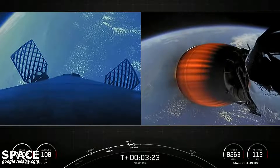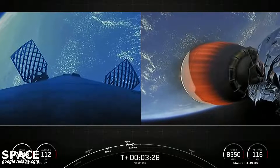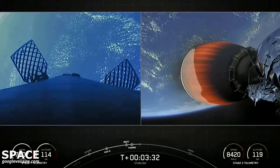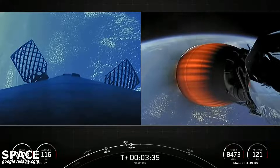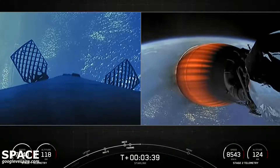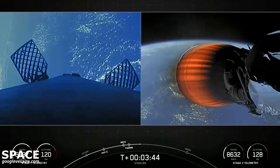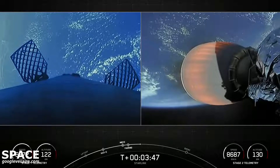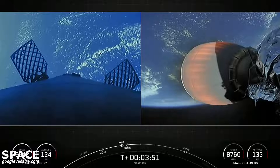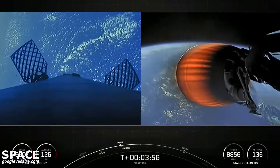SpaceX has re-flown Falcon fairing halves since 2019, and the fairing halves flying on today's mission are flying for the third time. Improvements on the fairing and our overall refurbishment process have decreased the impact of water landings and led to an overall fairing recovery rate of 93% over the last 14 missions. Of 109 fairing missions, 73 have been recovered and 32 missions have flown recovered fairing halves. We will be attempting to recover the halves again today using our recovery vessel, Dug.